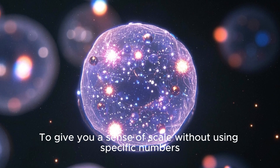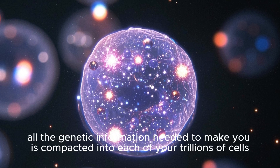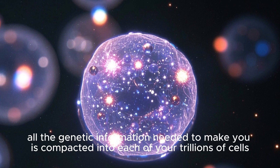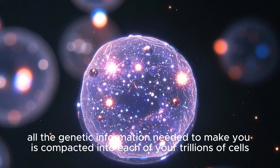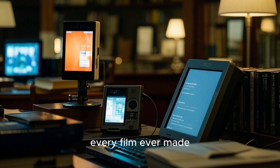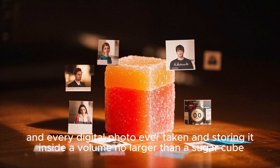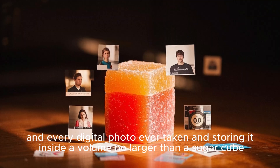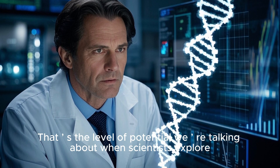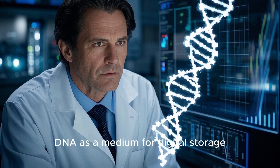To give you a sense of scale, consider this: all the genetic information needed to make you is compacted into each of your trillions of cells. Now imagine taking all the data in every book ever written, every film ever made, and every digital photo ever taken, and storing it inside a volume no larger than a sugar cube. That's the level of potential we'd be talking about when scientists explore DNA as a medium for digital storage.